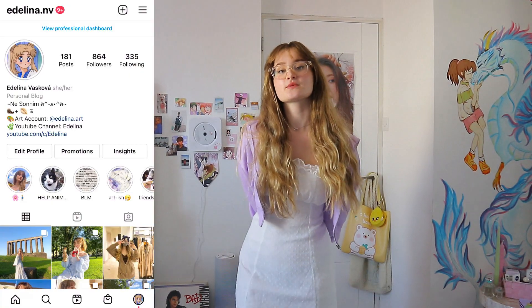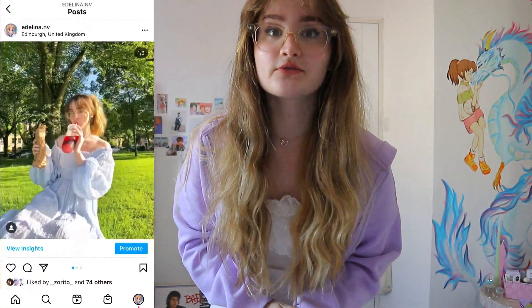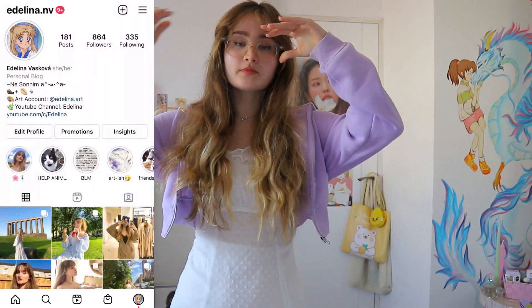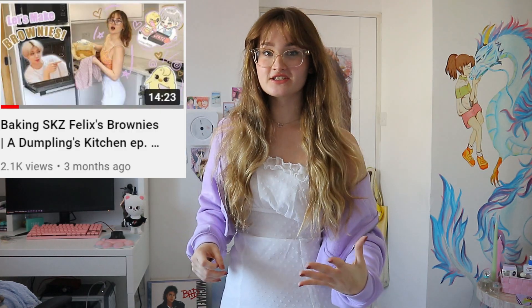Yo, what's up my dumplings, welcome back to Dumplings Kitchen — that's what it says. I got very confused because I'm obviously not in the kitchen, but I wanted to do the intro in my room because I like the lighting better.